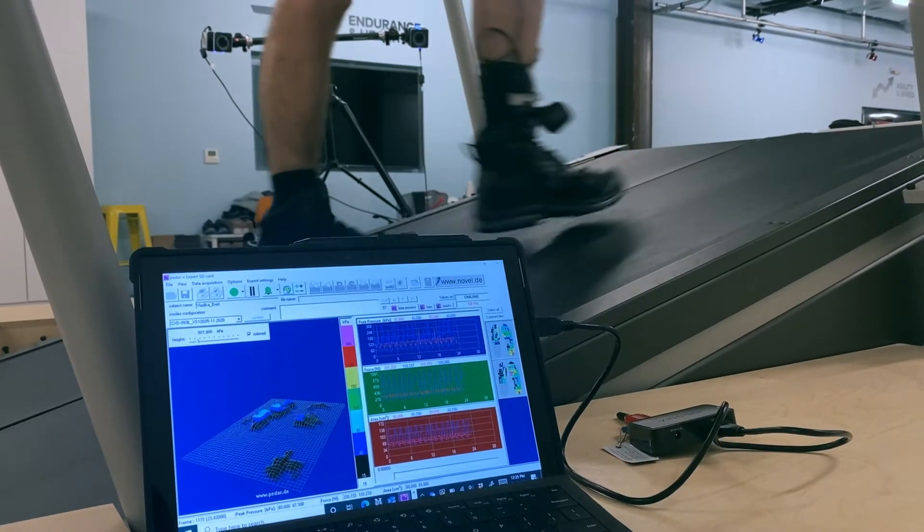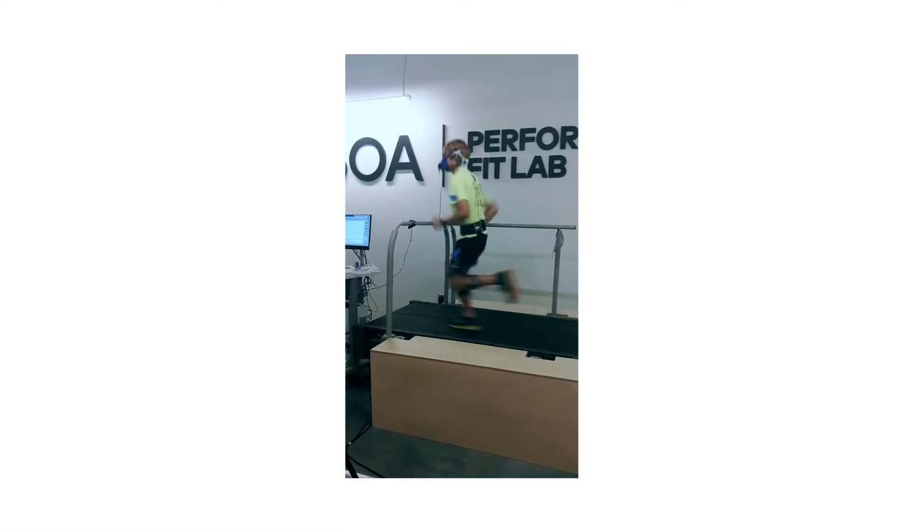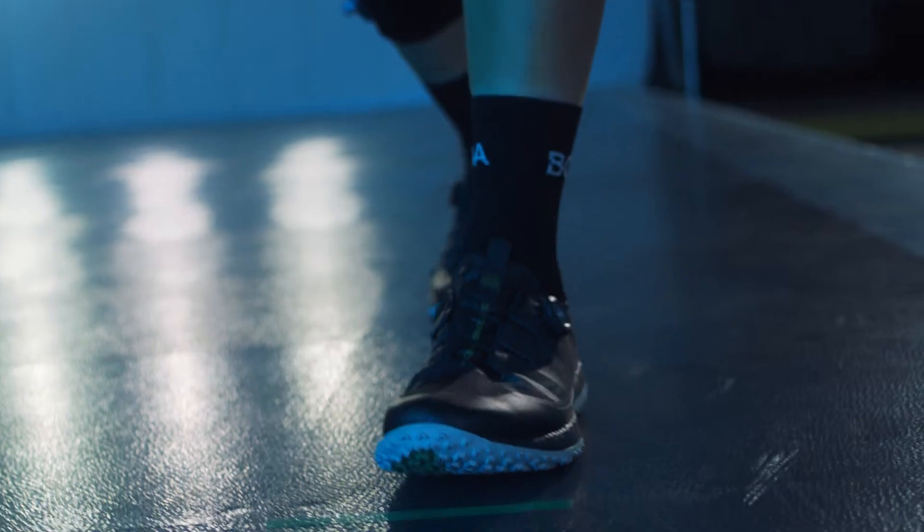BOA is extremely rigorous in their scientific process, and our partnership with the University of Denver is a testament to that. What we're really excited for is our first white paper concerning the agility and speed validation study. Our conclusions were that BOA can significantly improve agility and speed.